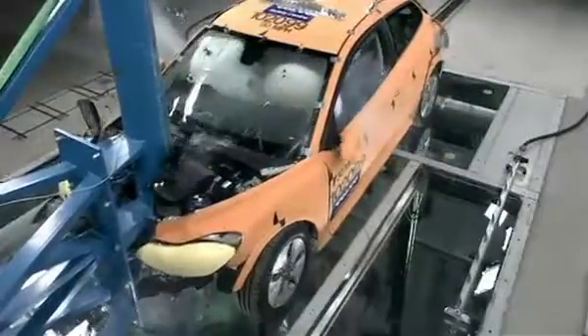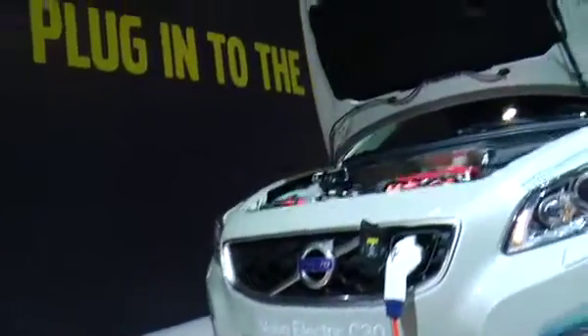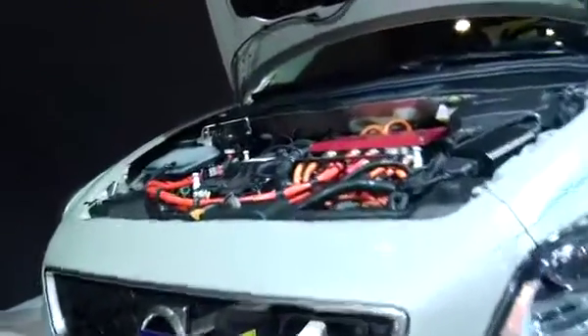We have now made another series of crash tests where we verify that the theory and the basic thinking we have into the safety issues related to lithium-ion batteries are verified, and we will do another four full-scale crash tests by the end of the year. We were now testing it according to the Euro NCAP and we are very much convinced that we will pass those tests without any problems.